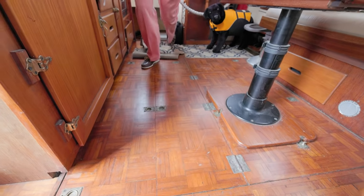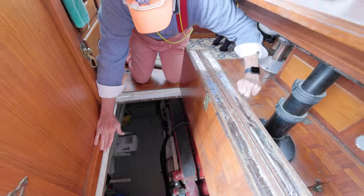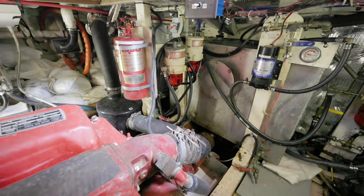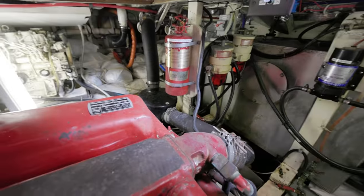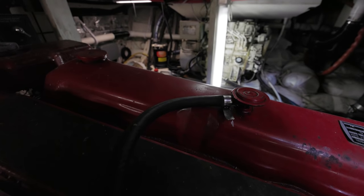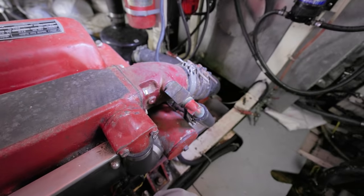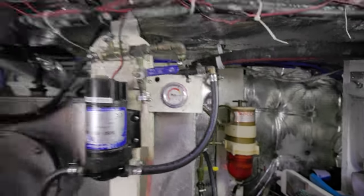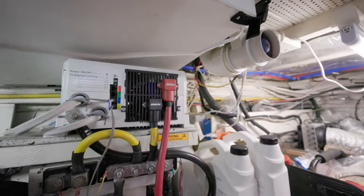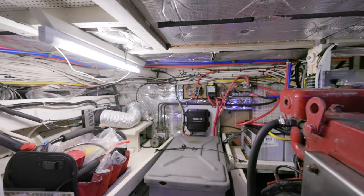We have basically a Ford Lehman engine here, 120 horsepower, with about 2,000 hours on it. The engine room is so clean — looking at the strainers and the general cleanliness, this engine has been pretty well maintained. You can see the generator on the other side — that's a 7kW Northern Lights, just overhauled. We're in a 12-foot beam, so you've got about 12 by 12 — nearly 144 square feet of room down there.